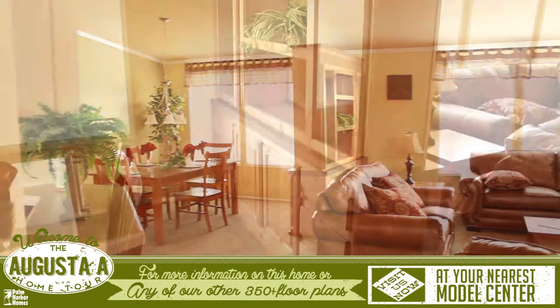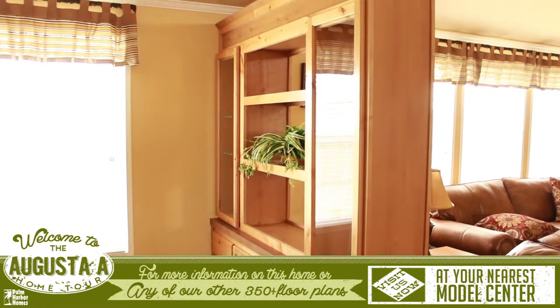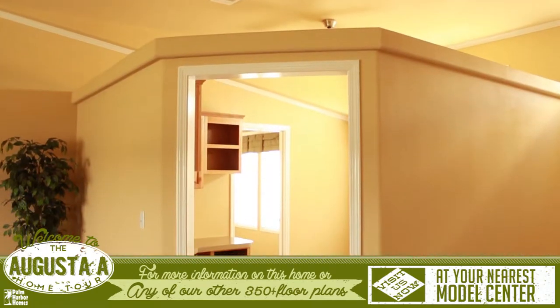Beyond this is the open living room and dining room with built-in shelving. To the right is a home office area with plenty of space to work in.